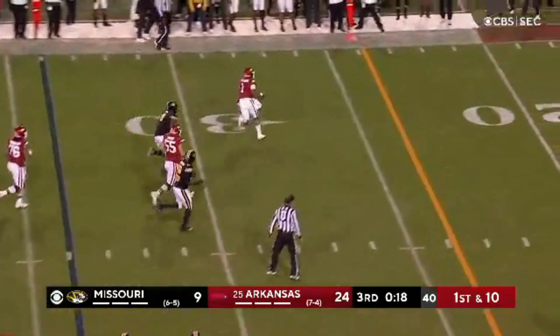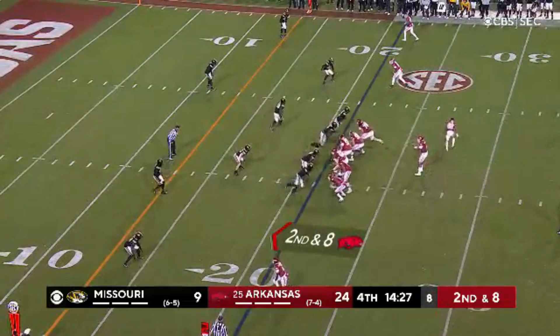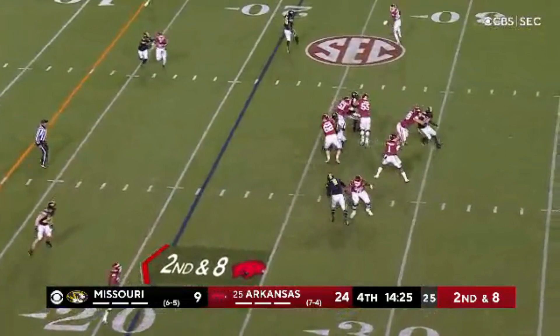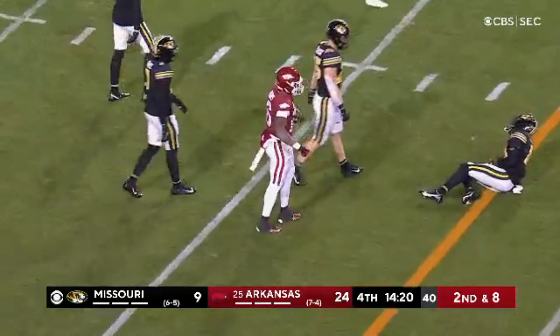First down now for Jefferson. Escapes the rush, picks up the first down out of bounds. Smith in motion — that means Jefferson will go to the air. Finds his man, Traylon Burks. This guy has something special.